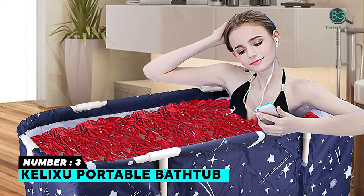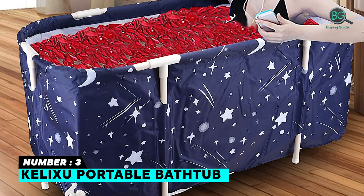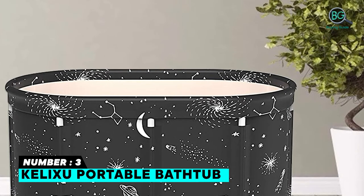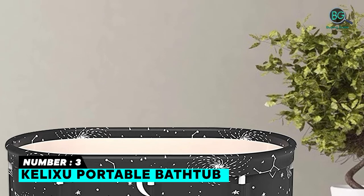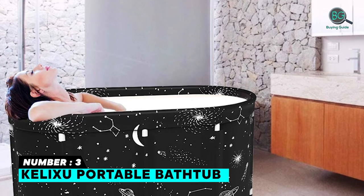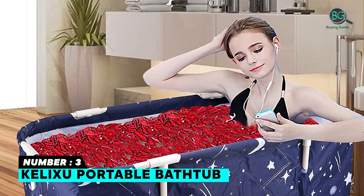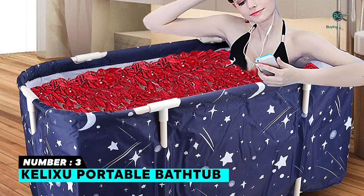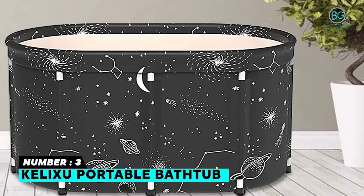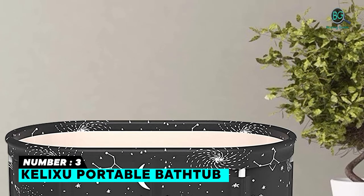Number three: Kalixu Portable Bathtub. The fabric layers of this portable bathtub are a waterproof layer, thickened cotton, and high-density flocking cloth from inside to outside. You can use this portable bathtub indoors or outdoors. Its thermal insulation performance has been improved compared to the old version. This bathtub is very lightweight and portable. The folded size is 27.6 by 7.87 by 1.97 inches, and it is more stable with six support pipes.